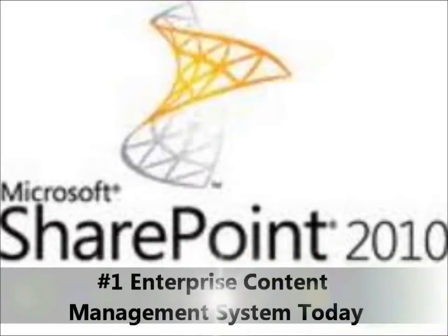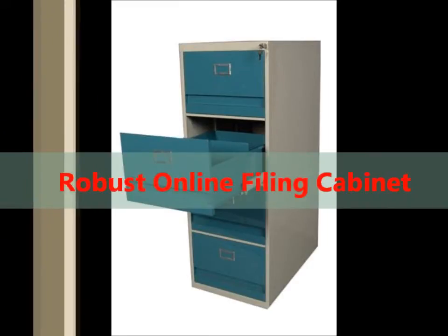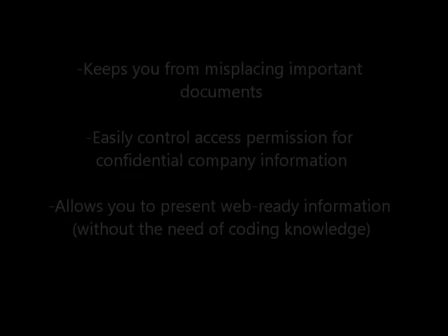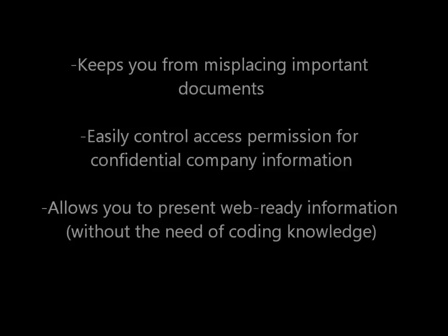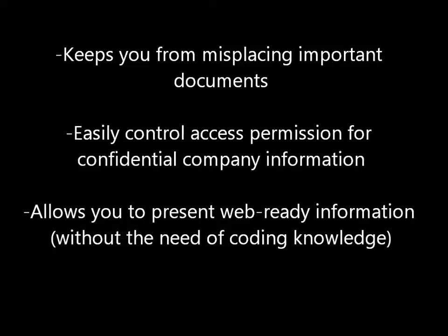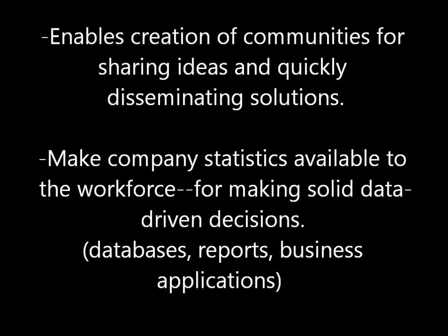SharePoint 2010 is one of the top enterprise content management systems today — the likes of a robust online filing cabinet system that provides many immediate benefits. Stop misplacing important documents. Easily control access permissions for confidential company information. Present web-ready information without the need of coding knowledge. Create communities for sharing ideas and quickly disseminating solutions. Make company statistics available to your workforce for making solid data-driven decisions.